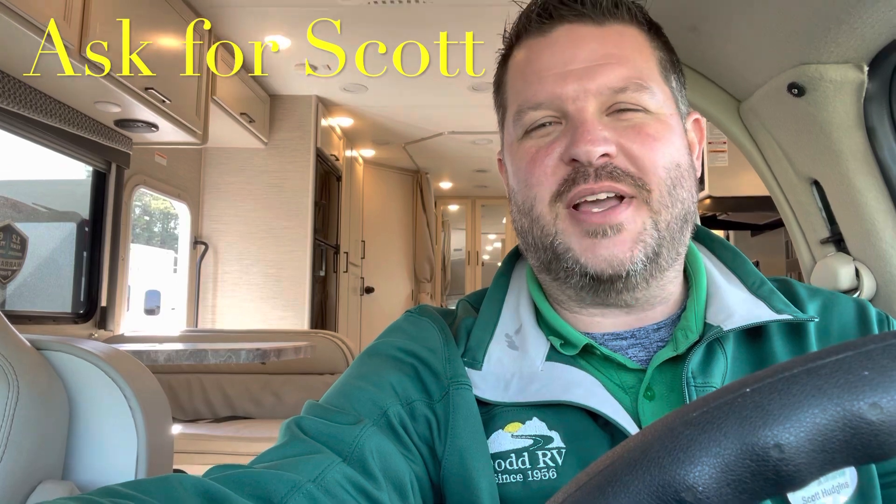Hey guys, remember to watch all the way to the end of the video — I'll show you a clip with the slide in so you can see what you have access to while traveling. Give me a quick thumbs up, hit the subscribe button, and hit that bell so you get notified every time I put a new camper on. Check down in the description for all your specs, holding tank sizes, and measurements. And if you're coming out to the lot to see this or any other camper in person, make sure you ask for Scott.